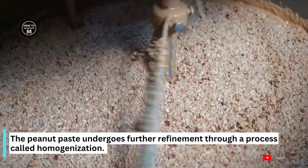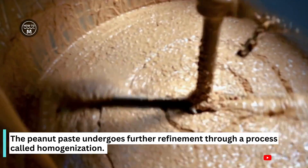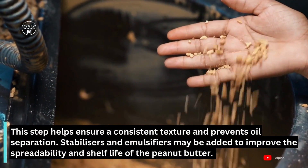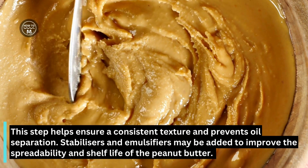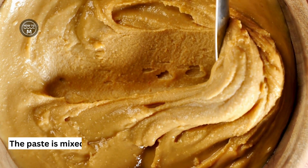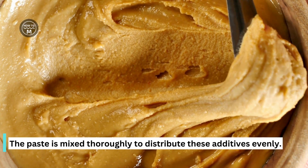The peanut paste undergoes further refinement through a process called homogenization. This step helps ensure a consistent texture and prevent oil separation. Stabilizers and emulsifiers may be added to improve the spreadability and shelf life of the peanut butter. The paste is mixed thoroughly to distribute these additives evenly.